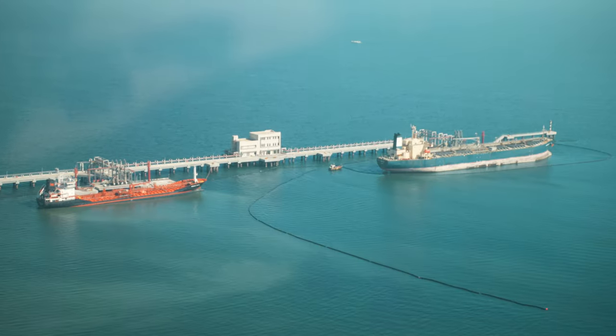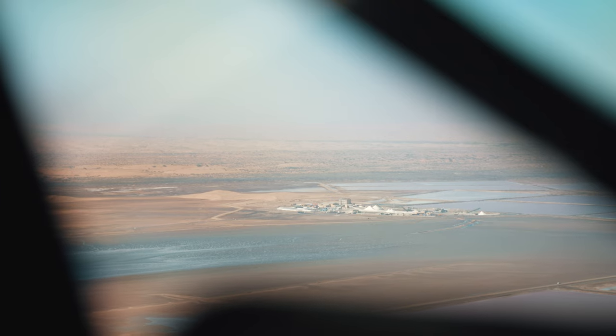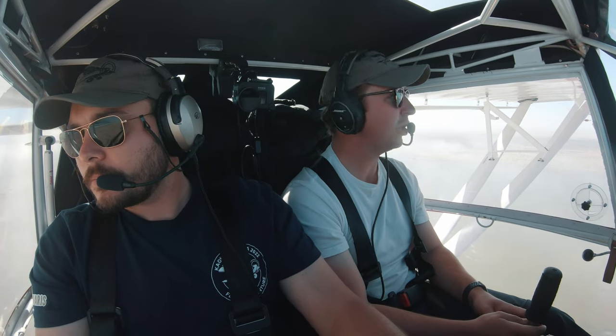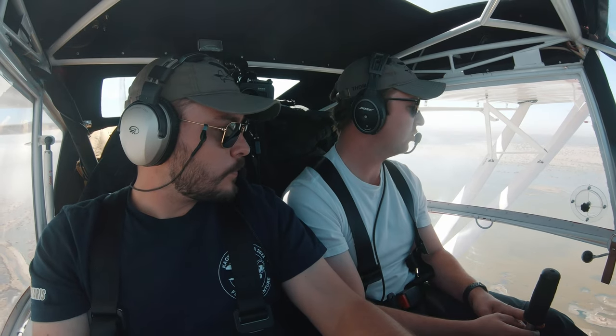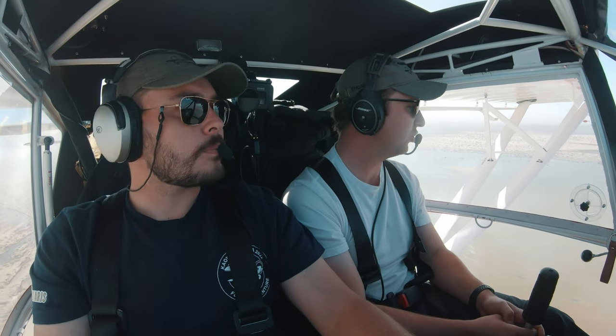Walvis Bay traffic, India Delta Hotel is at 600 feet just overhead Salty, routing in a southerly direction for Sandwich Harbour. Our routing is via Sandwich Harbour where the dunes meet the ocean, and then we'll continue on to a shipwreck called the Edward Boland shipwreck.